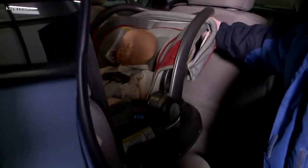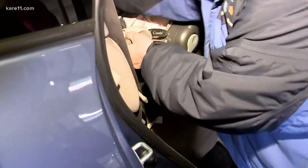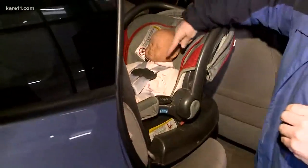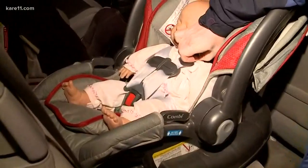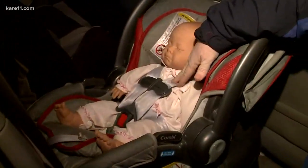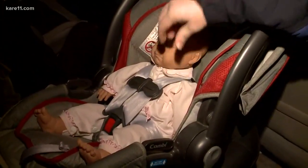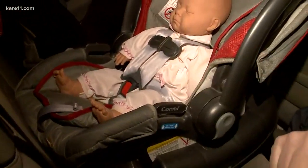A lot of times people will come up and check it and think that it's loose, but we actually check it down where the belt path goes through, close to the base. You don't want to be able to move it more than an inch side to side or an inch away from the back — make sure that's tight. The harness should also be snug so that you can't take a pinch at the harness, especially if you've got thicker clothes on. You want to have as thin of clothes on as you can so that the harness is snug. And this clip should be right at armpit level to help keep that harness in place.